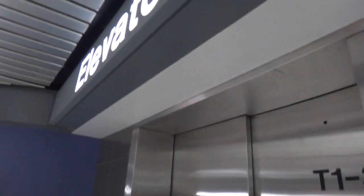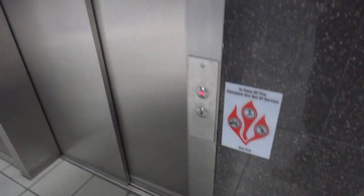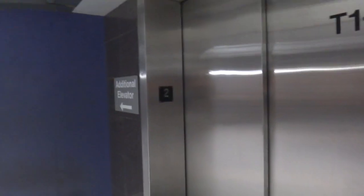Today we're riding one of the elevators at Terminal 1 at Lambert St. Louis International Airport. They replaced the Lexington buttons on the outside, but I don't know how I'd describe where this is.